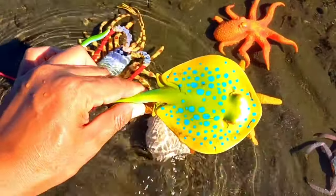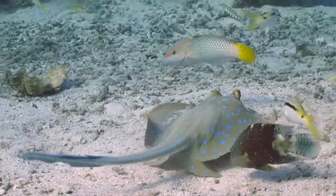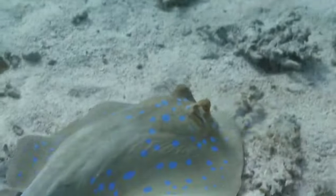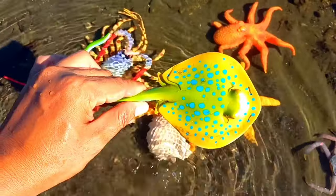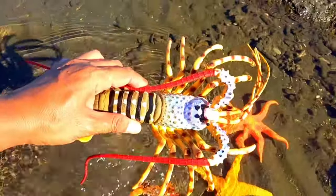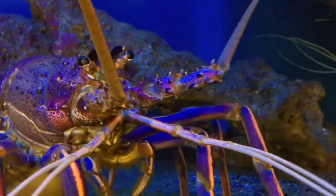This is a blue spotted ray. The blue spotted stingray is not reef compatible, so it needs sand as the substrate, because if any coarser material is used it can scratch the underside of the fish and that can lead to infection. Its body is spotted.